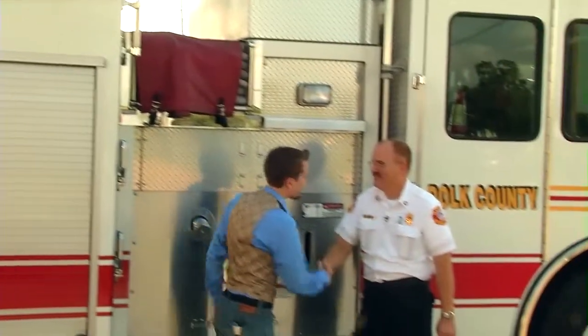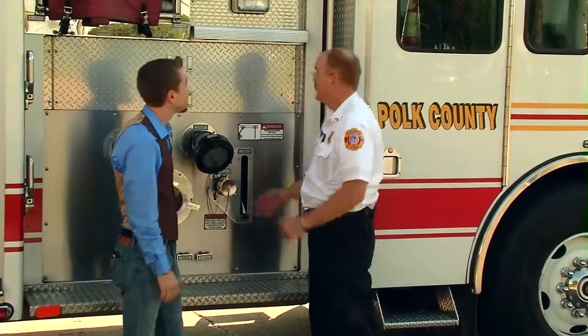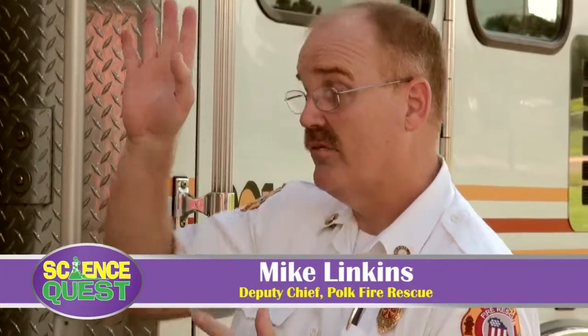I'm here with Mike, the Deputy Chief for Polk County Fire Rescue. We're in front of a fire truck. This particular truck is what we call a ladder truck. It's a 77-foot ladder on the top of what would normally be a fire engine. This truck has a pump that pumps at 1,250 gallons per minute, an onboard water tank that carries 500 gallons of water, and compartments all the way around it with various tools and equipment that the firefighter needs to do their job.